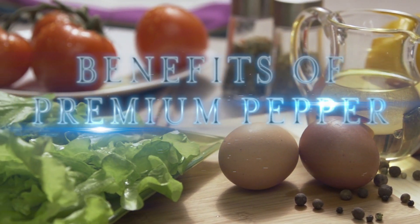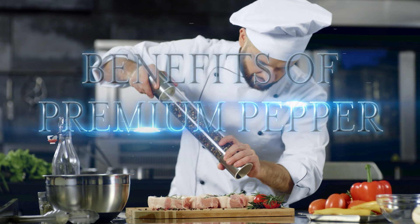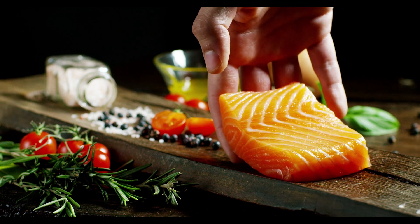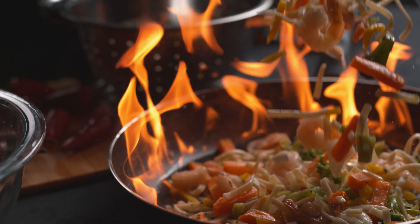The power of premium pepper — elevate your cooking and boost your health. Welcome back to our channel, where we explore the wonders of premium ingredients and their impact on our health and cooking. Today we are diving into the world of premium pepper, a spice that not only adds flavor to our dishes but also offers numerous health benefits.